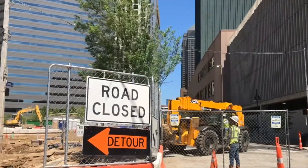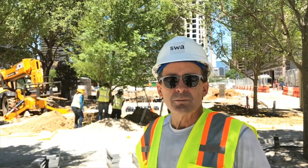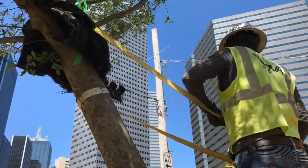Hello, I'm Chuck McDaniel with the SWA Group. We are here this morning at Pacific Park watching the installation of the Lacebark Elms along the Harwood Promenade.